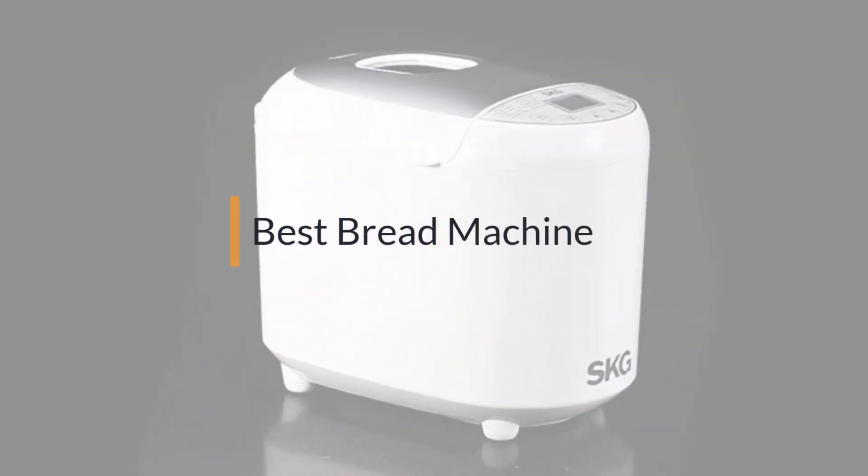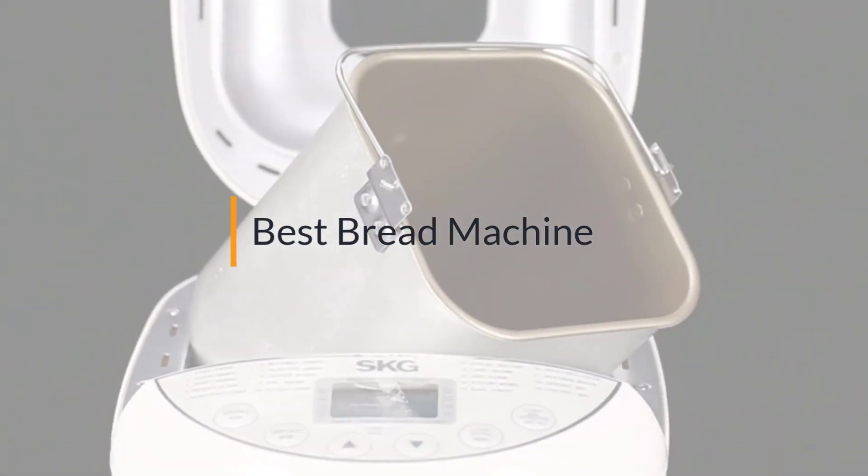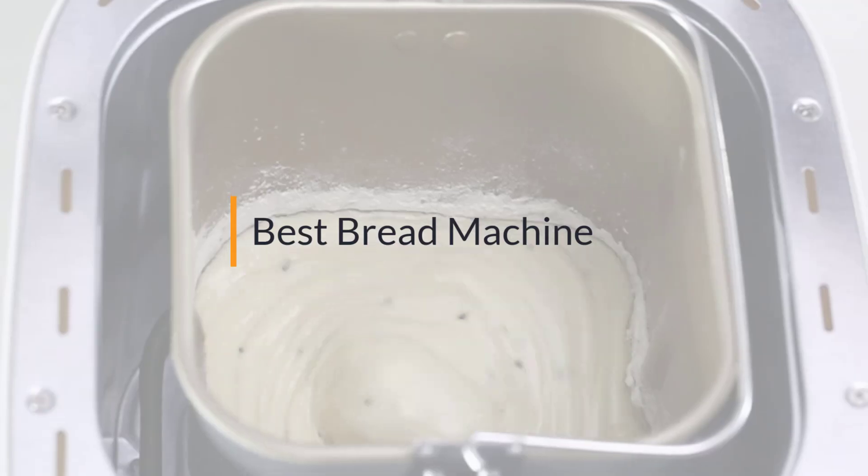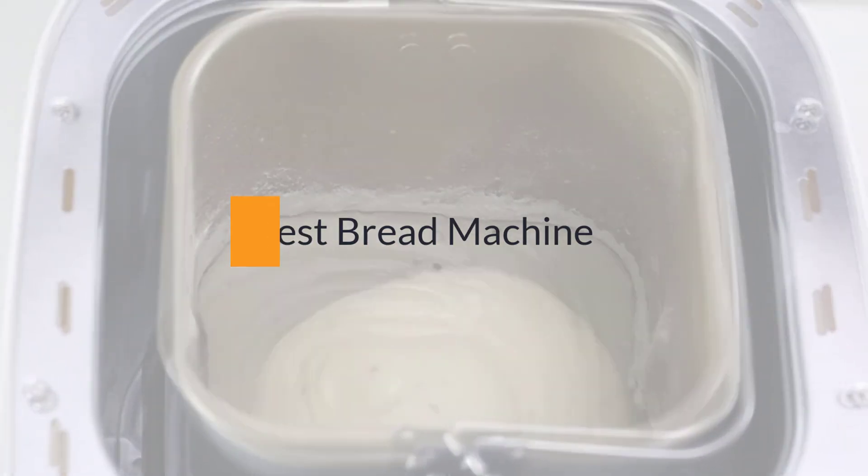If you're looking for the best bread machine, this video is for you. Let's check them out. At any time you can click the circle for more info and real-time deals.